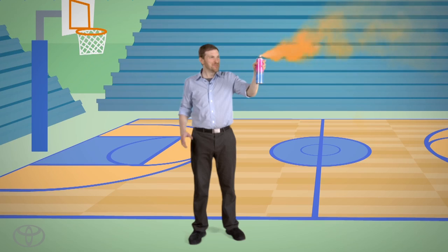Here's a can of compressed gas — it contains about eight ounces. But as soon as I let it out, it immediately begins to assume the shape of the room.